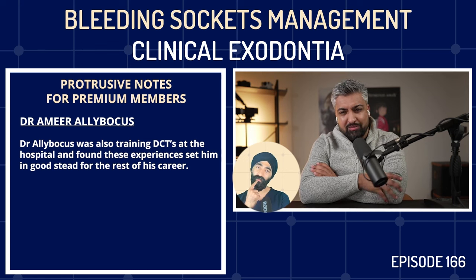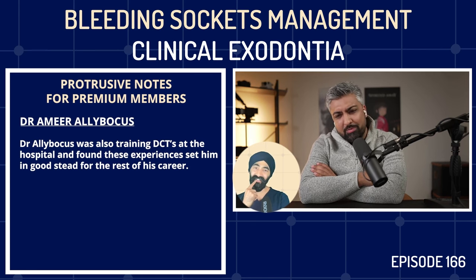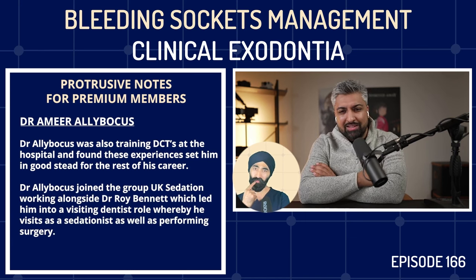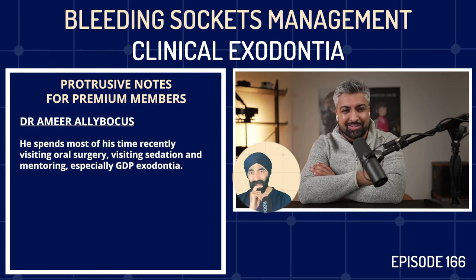Then I joined UK Sedation. I think you've had Roy Bennett on the podcast before on a sedation episode. I work with him and Rob, and that led me into a visiting dentist role where I visit as a sedationist and also visit practices performing oral surgery — treating anxious patients, extracting complicated teeth, dealing with patients with complex medical histories. I've also spent some time teaching at Manchester Dental Hospital, supervising students. Now where I've landed is IMS: visiting oral surgery, visiting sedation, and mentoring. I have a lot of people who want to learn oral surgery. When it comes to GDP exodontia, I have a thing or two I can pass on, and I'm always learning because I'm teaching.